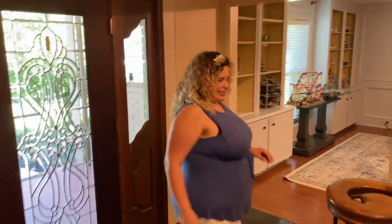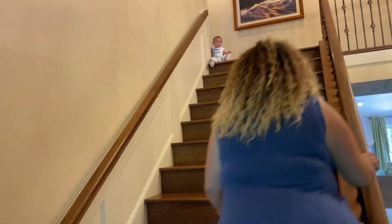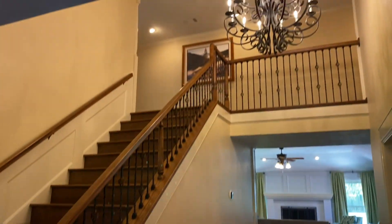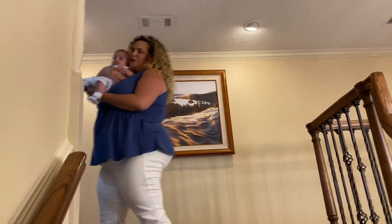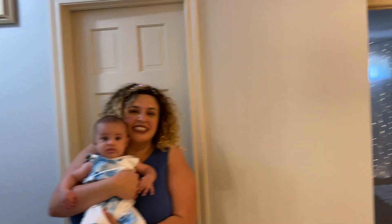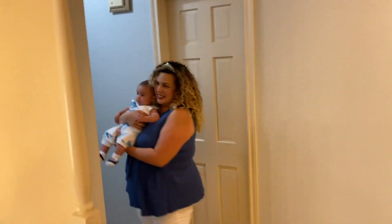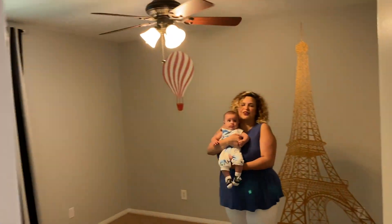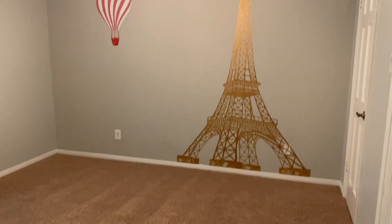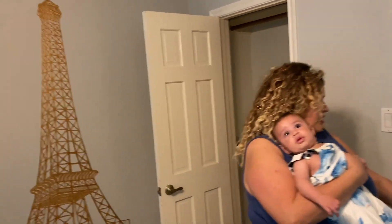Now let's take a look upstairs. Oh hey buddy, you are fast. I'll go up here — that's just not safe. I'm going to go put you down somewhere since you made it all the way up the stairs. Let's take a tour of the bedrooms. This is one of the bedrooms with multiple closets — you can never have too much closet space.